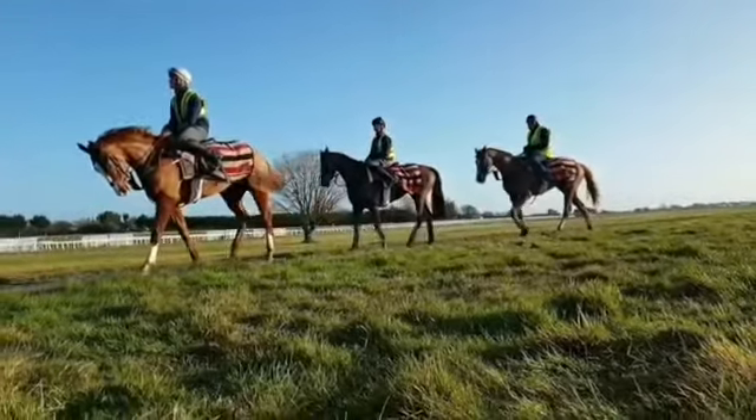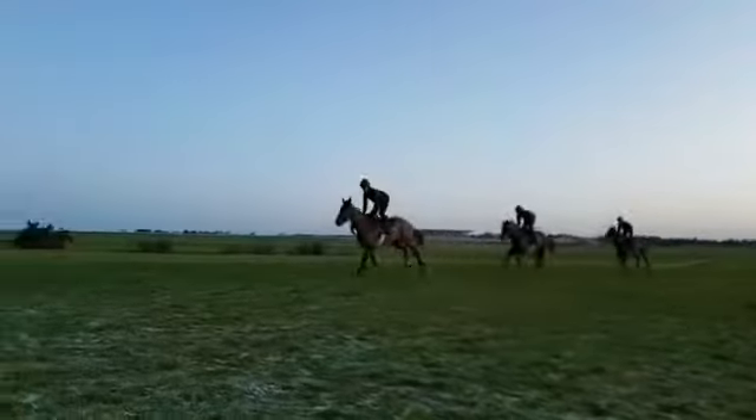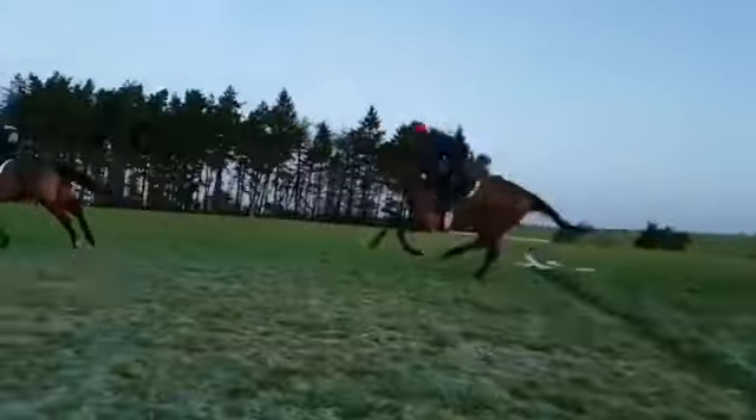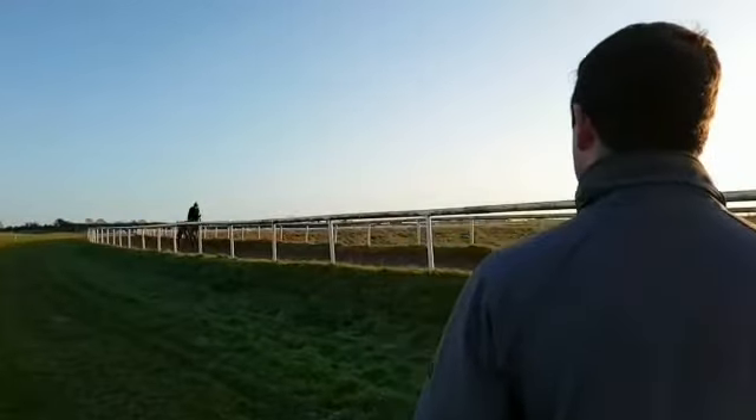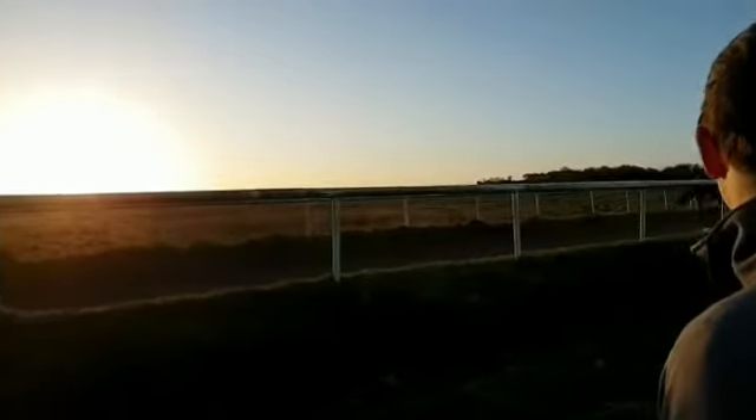The real busiest time of the year is when the two of them clash. When you get into just before the flat season starts, there's a lot of action on grass for the flat horses getting going, and that's the time that coincides with the jump horses with a lot of big races for them. The real busy time in the training room.